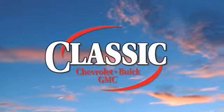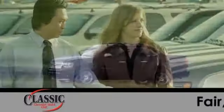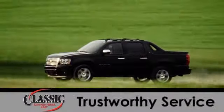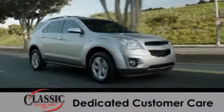Classic Chevrolet Buick GMC. Selling cars the old-fashioned way for nearly 50 years. Fair, honest pricing, trustworthy service, dedicated customer care, and quality new and pre-owned vehicles like this.